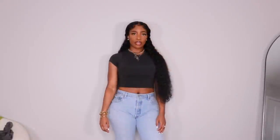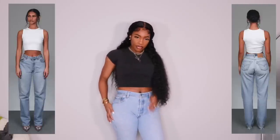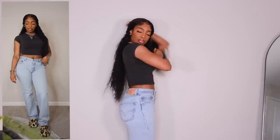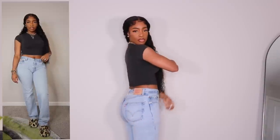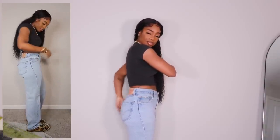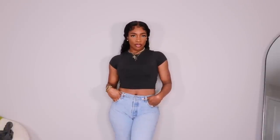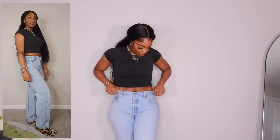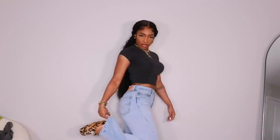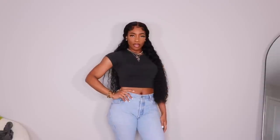Next we have another pair of custom Levi's, and I got these on avintagefit.com — I'll have a link below. They make the jeans tailored specifically to your measurements, so I can't really say what size I got because you literally put in your measurements. But these are everything. I got them in a 33-inch inseam because I like them a little long so I can wear them with heels, but when I wear them with flats they're not super dragging on the floor. These are a must.